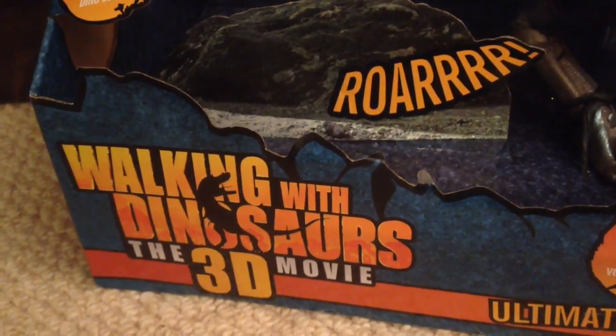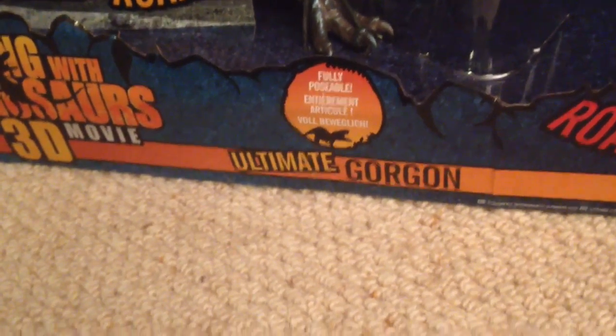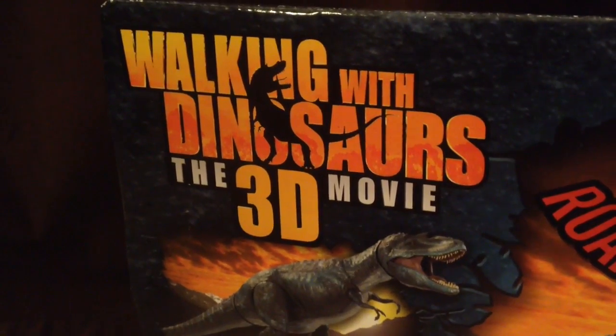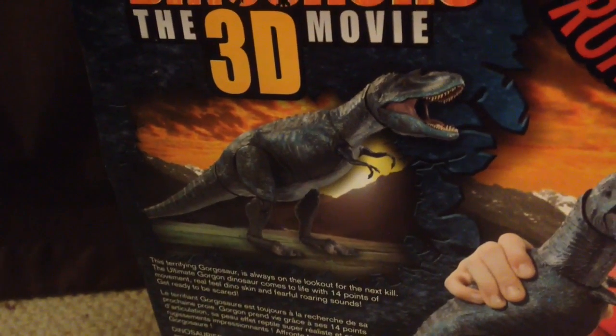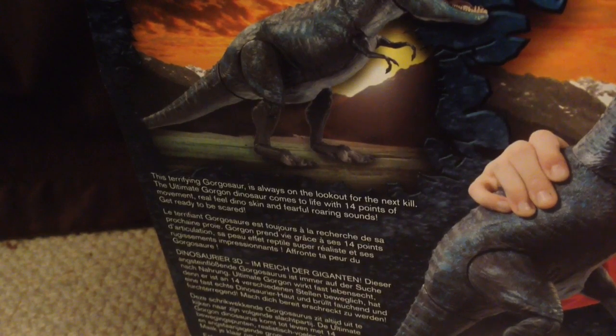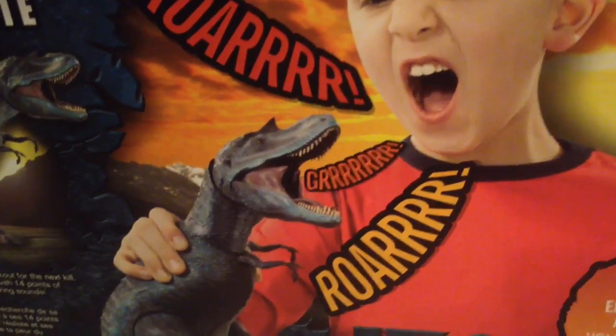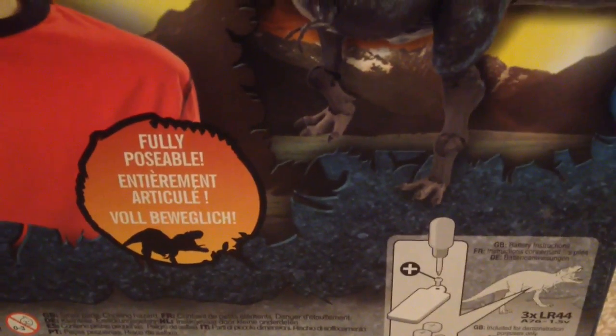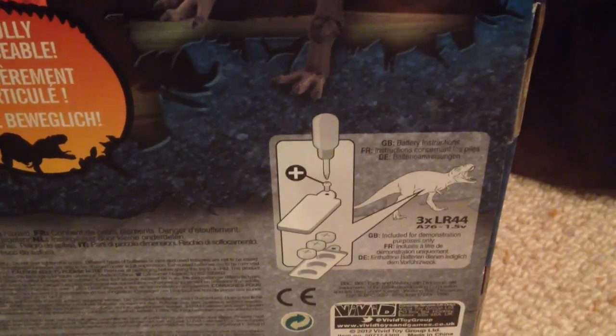As we go down past the tail you can see there's more sound effects there saying roar. It says 'Real Dinosaur Sounds' on that tab. We've got the Walking With Dinosaurs logo, the movie, down here. And then we've got 'Fully Poseable' and 'Ultimate Gorgon', and an image of the Gorgon roaring. Up here there's another tab that says 'Real Feel Skin'. On the back we've got the Walking With Dinosaurs 3D logo again, a lovely picture of the ultimate Gorgon, and here it tells you that you've got 14 points of articulation, as well as Real Feel Skin and Sound Effects. Here we've got a kid playing with the Gorgon - I'm not sure who's roaring more, the kid or the Gorgon. It says 'Real Feel Dino Skin', 'Fully Poseable', and down here it gives you instructions on how to install the batteries.